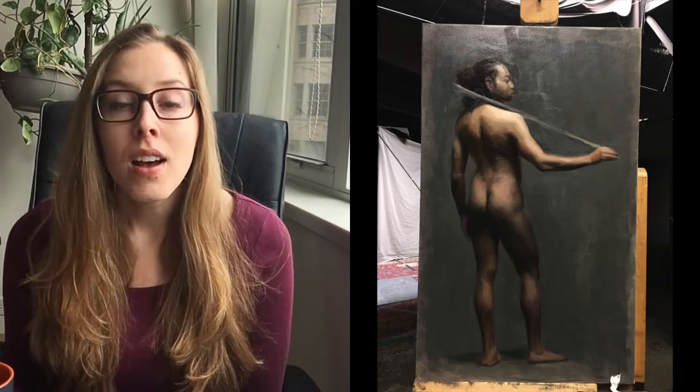On Monday I worked on the focal areas — the light areas like the face, the shoulders, and the extended arm and hand. I feel like the head in my figure painting was really the farthest behind everything else, so putting a lot of extra time on the head made me feel like the painting was finally getting pushed into the resolving stage and moving out of the blocking stage.